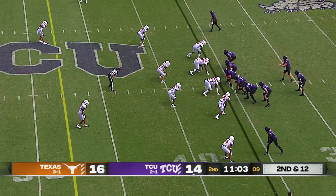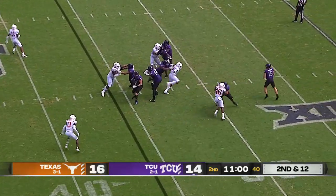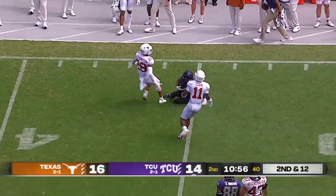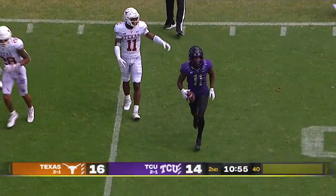TCU taking a little time off the play clock, maybe trying to slow the game down just a bit for now. Duggan surveying, got a man, and that time it's caught. Davis with much better hands there — snatched that one.